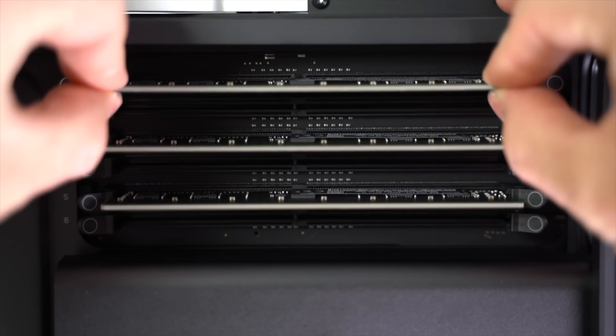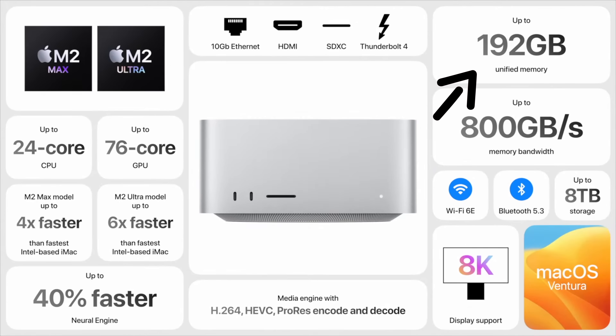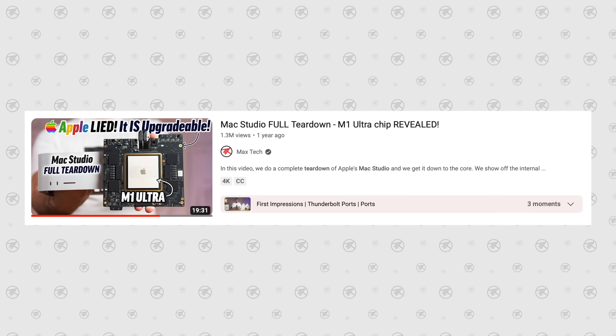Gone are the 12 RAM slots on the Mac Pro, so now the RAM is built in, meaning you still have a maximum of 192 gigs — just like on the Mac Studio. As far as SSDs, that also goes up to eight terabytes, which is a lot, but the Mac Studio can also upgrade to that at a crazy high price.